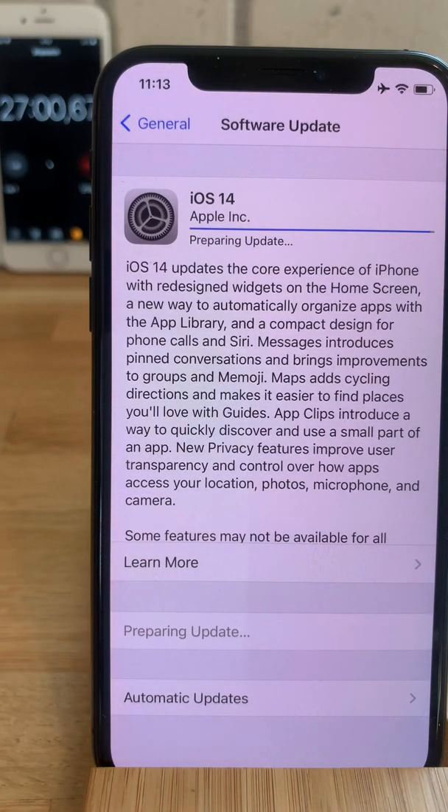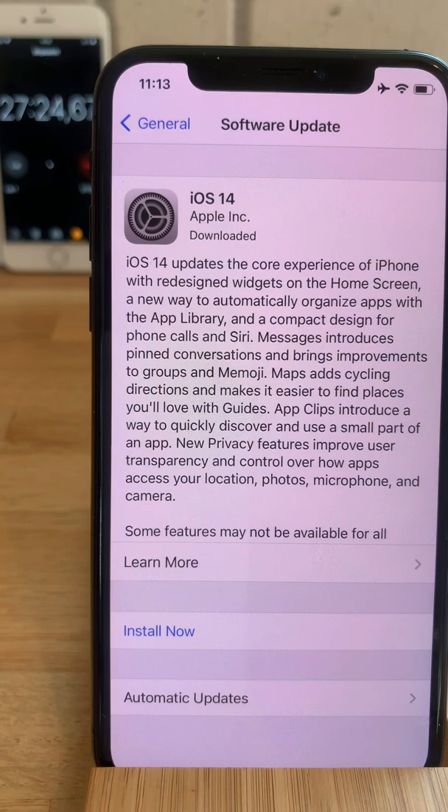We are 20 minutes into the process and there is still a bit left from the preparing update stage. At 27 minutes into the update process, the preparing update loading progress bar is almost loaded to the end. Of course, you can skip all this waiting time by enabling automatic updates and allowing your iPhone to download iOS 14 in the background. However, if you're a die-hard iPhone fan, you have to do this manually because automatic updates take one or two days until they are installed. If you want to grab iOS 14 as soon as it is available today, you have to do it manually.